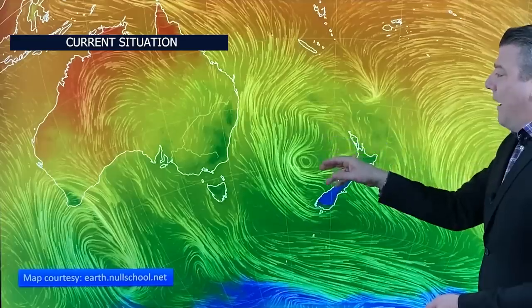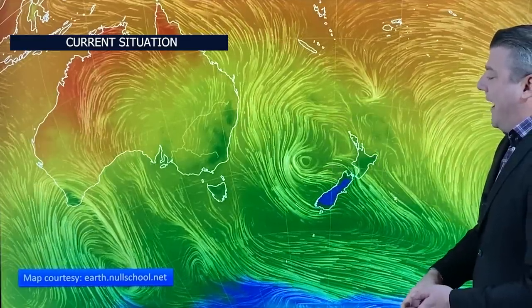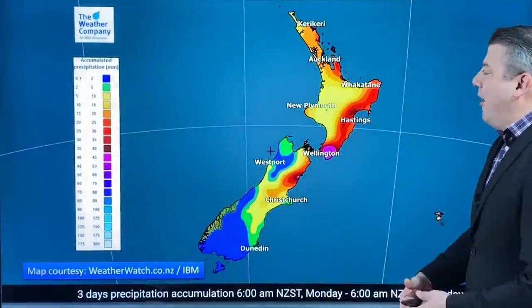There's a fair amount of low pressure to the north of the country and out to the west, and that's going to bring in a little bit more rain over the next couple of days. So let's kick off with the rain map.